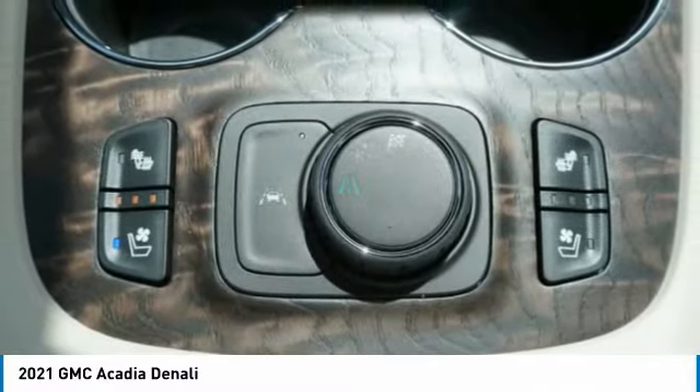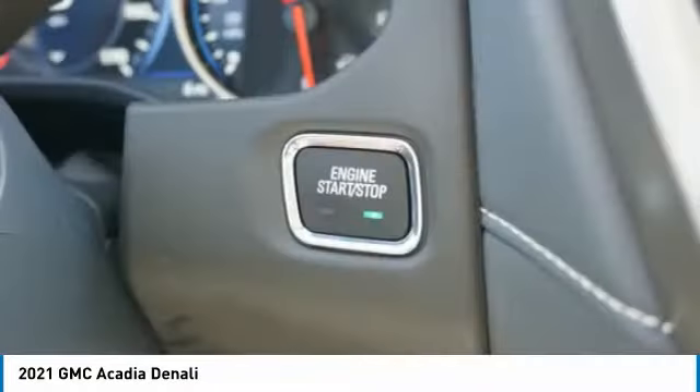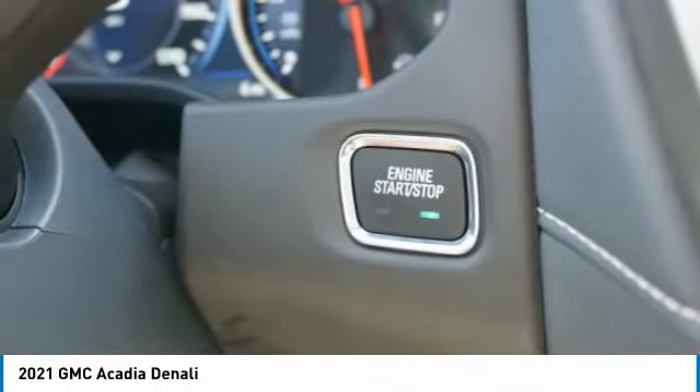Braking assist, voice-activated navigation system, rear view camera, wireless charging station. Your new ride is just a phone call away.